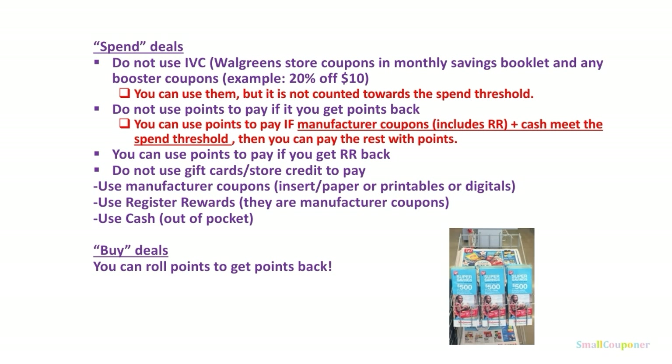The exception is if your manufactured coupons — which includes registered rewards, because registered rewards are manufactured coupons — and cash meet the spend threshold, then you can pay the rest with points. You can use points to pay if you get a registered reward back, such as the Revlon or Ame deal from last week where you spend $10 and get a $10 registered reward. Do not use gift cards or store credit to pay. You can use manufactured coupons in the form of insert, paper, printable, or digital coupons, and you can use registered rewards and cash out of pocket.